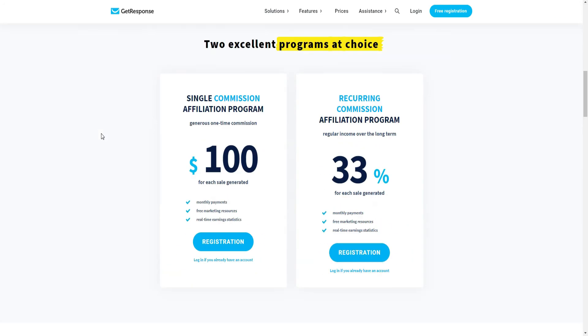As you can see here, they have two options: a single $100 commission for each sale, or tertiary recurring commissions.